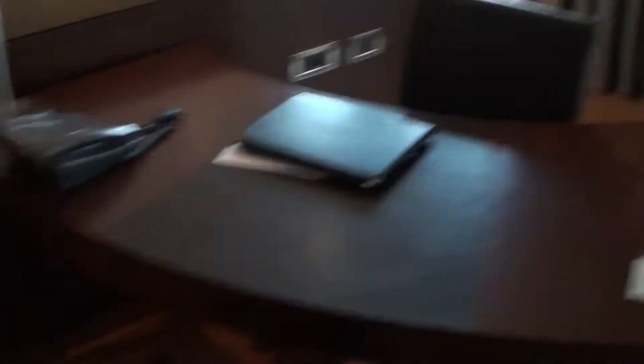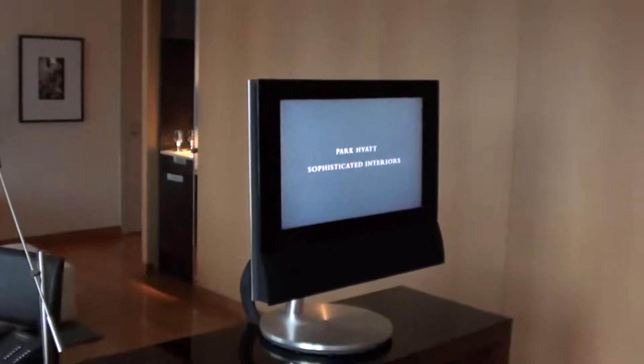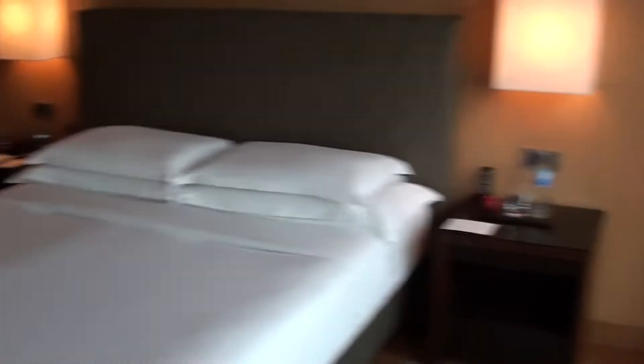Here we have the desk, and the TV is actually pretty small — I'm sure this was state of the art five or six years ago, but it's almost like a computer monitor today. And here's the bed of course, with an apple and a water bottle on the nightstands.